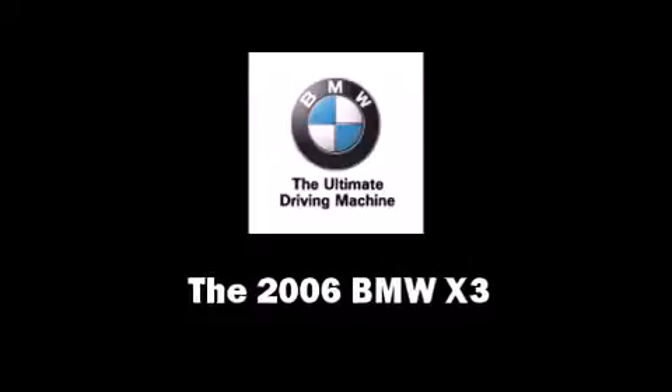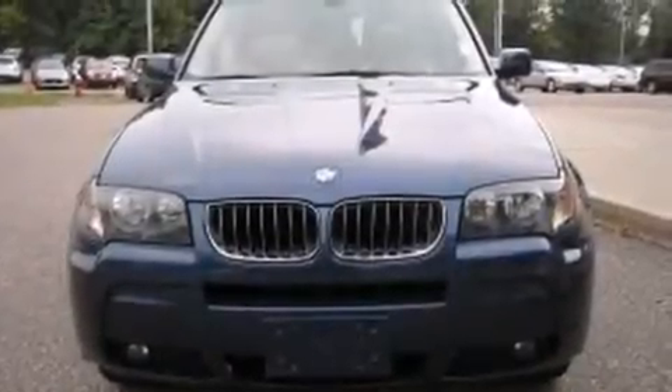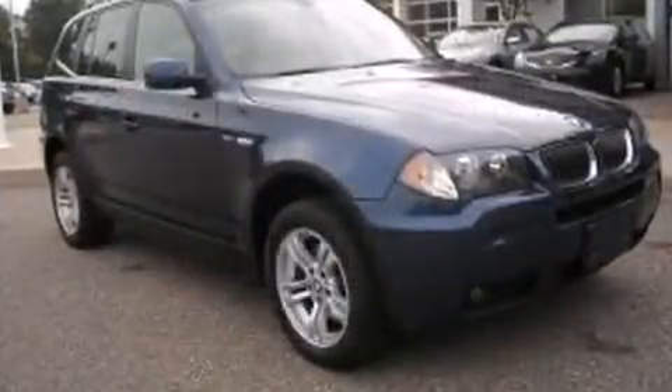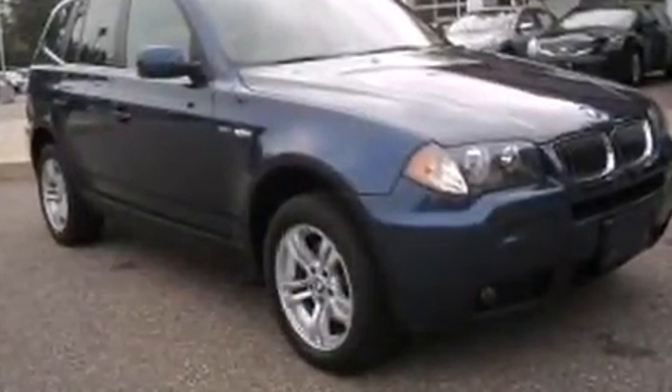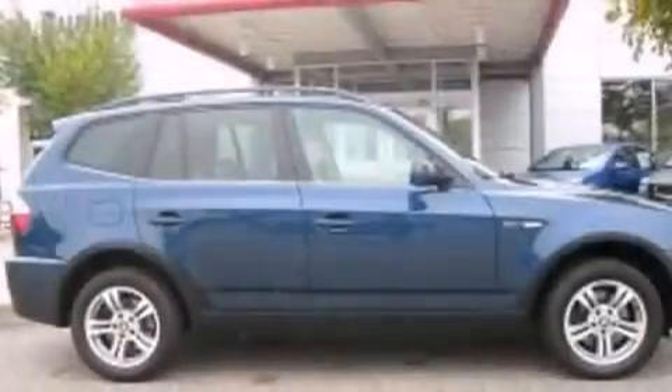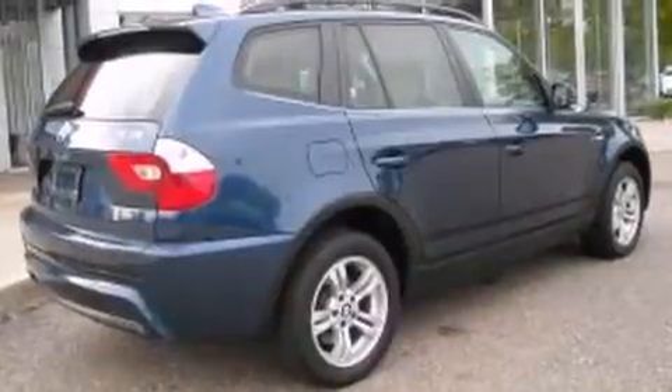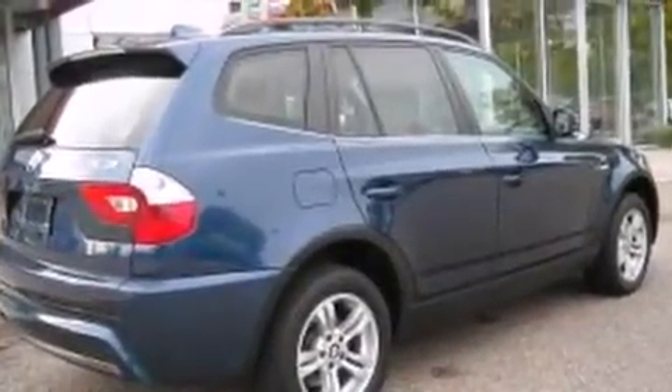Step into the 2006 BMW X3. With fewer than 50,000 miles on the odometer, this four-door sport utility vehicle prioritizes comfort, safety, and convenience. Smooth gear shifts are achieved thanks to the refined six-cylinder engine. And for added security, dynamic stability control supplements the drivetrain.